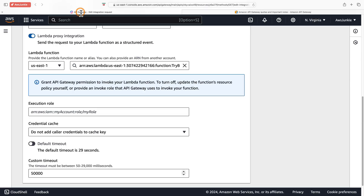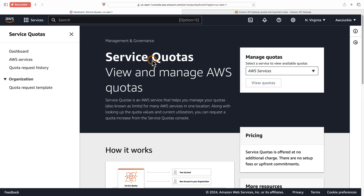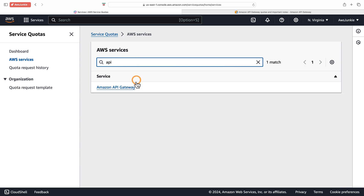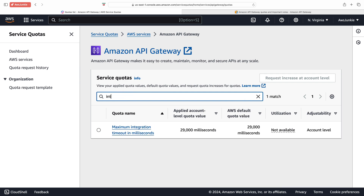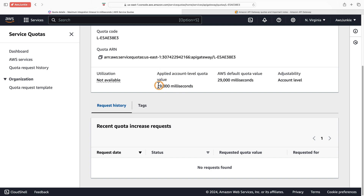Let's go back and search for service quotas. Click Service Quotas, then click AWS services, search for API Gateway, then search for integration timeout and click it. Here we can see 29 seconds is applied as both the account-level quota value and the AWS default quota value.